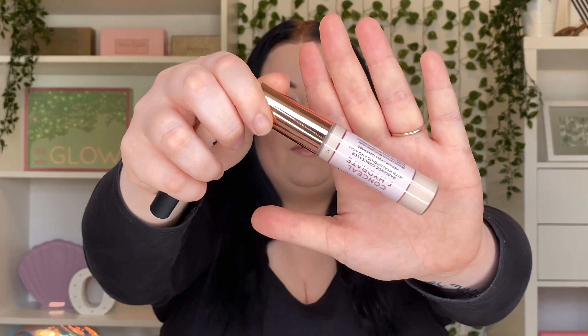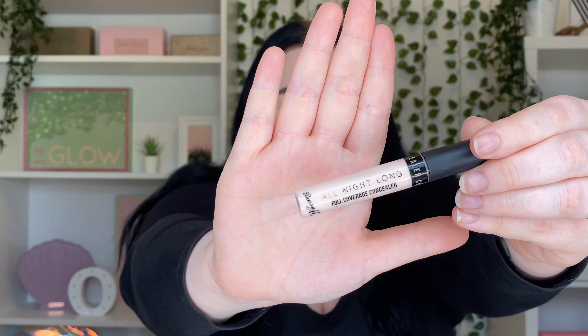For concealer, I have a couple I've been loving. The first is the Revolution Conceal and Hydrate Radiance Concealer — I have combination skin so under my eyes gets really dry, and this one is great for that without drying me out while still giving the coverage I need. The other is the Barry M All Night Long Full Coverage Concealer, which is so cheap but so full coverage. I alternate between the two, or use them both together — they're both really affordable and work really well.